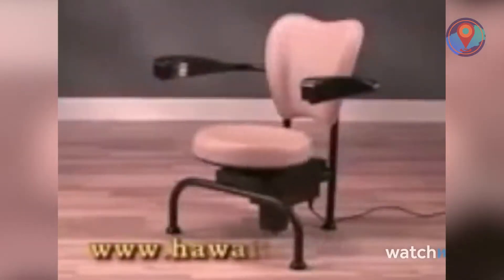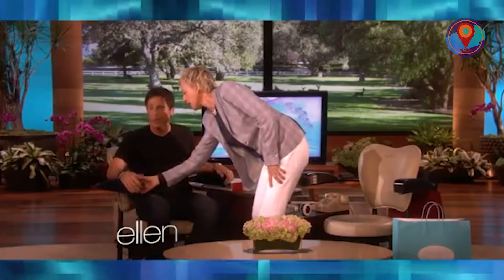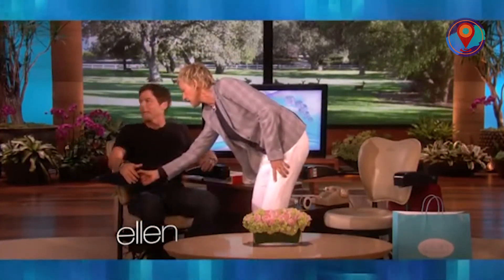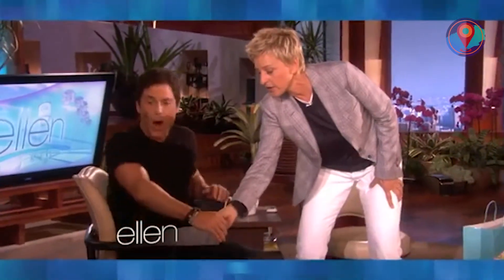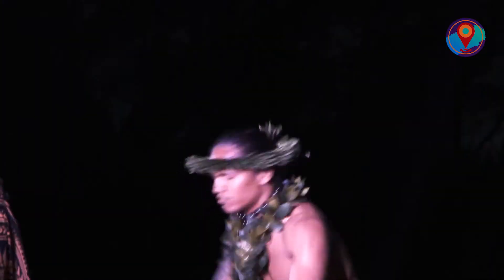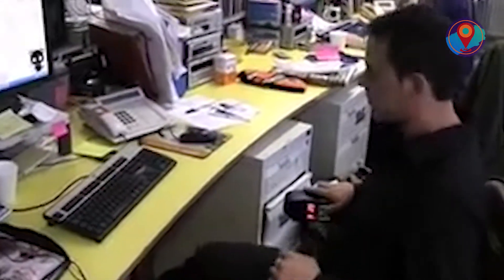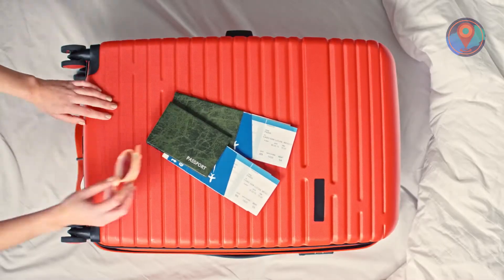Number 8: Hawaii Chair. Having to work from home isn't doing our already sedentary lifestyle any favors. Good thing there's this chair where you can work and work out at the same time. Here's none other than Rob Lowe to demonstrate the wonders of the Hawaii Chair. Culturally inappropriate branding aside, what does this have to do with Hawaii?